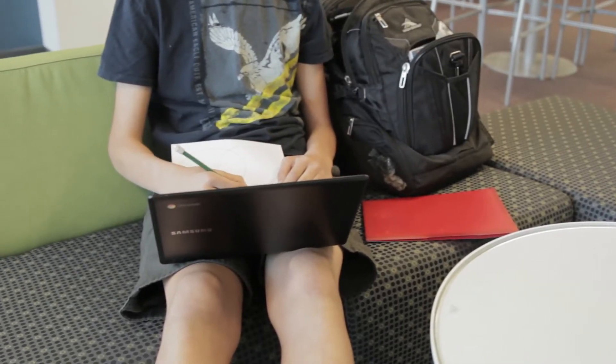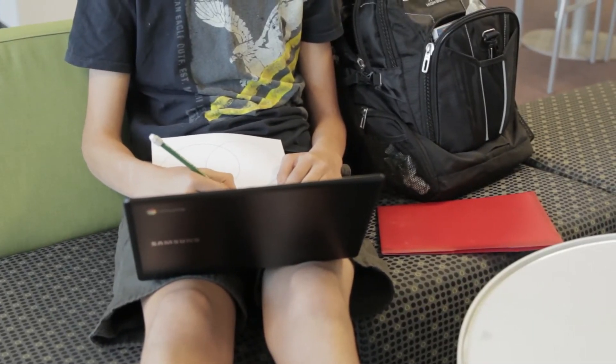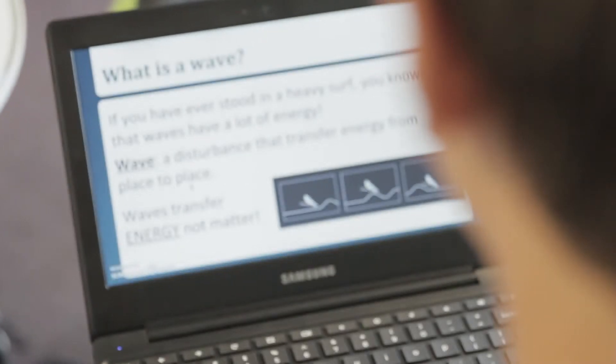This year I've been able to use Edpuzzle to embed assessments in the videos as well, so I can monitor how well they're learning before they enter the classroom.